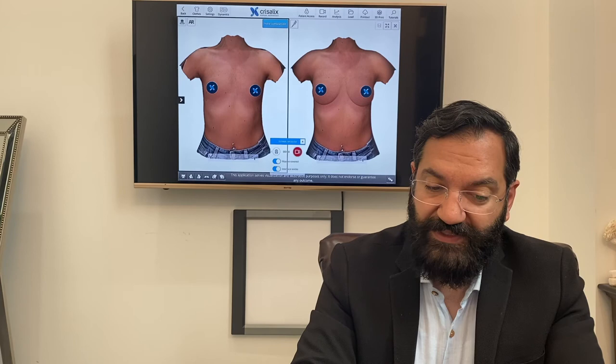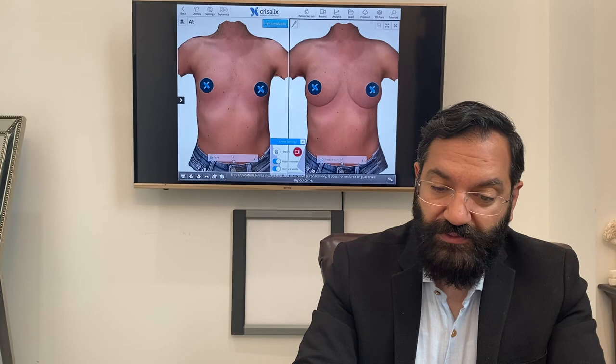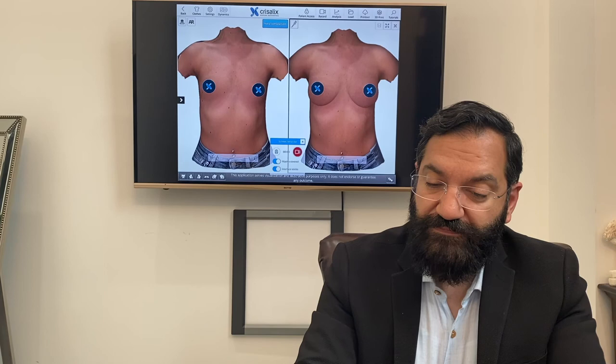Obviously it serves for visualization and illustrative purposes only, but I find it a useful tool. It's very quick to take the photos, and I can even perform a breast lift simulation for patients that need it and show them where the scars are.